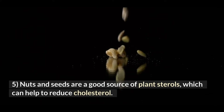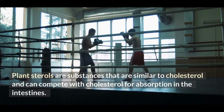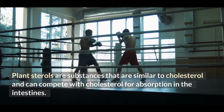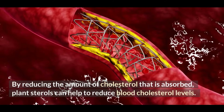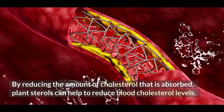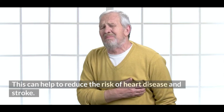5. Nuts and seeds are a good source of plant sterols, which can help to reduce cholesterol. Plant sterols are substances that are similar to cholesterol and can compete with cholesterol for absorption in the intestines. By reducing the amount of cholesterol that is absorbed, plant sterols can help to reduce blood cholesterol levels, lowering the risk of heart disease and stroke.